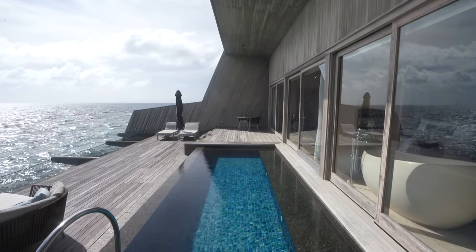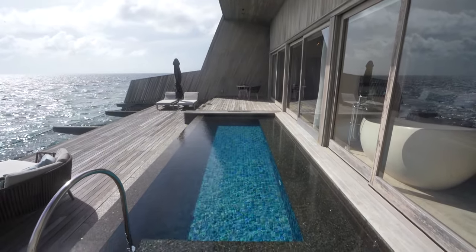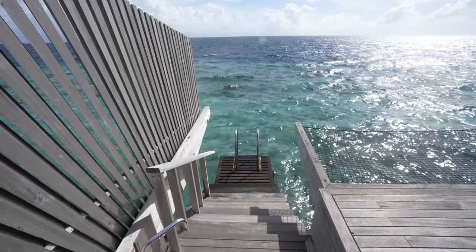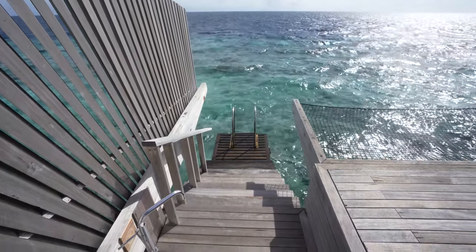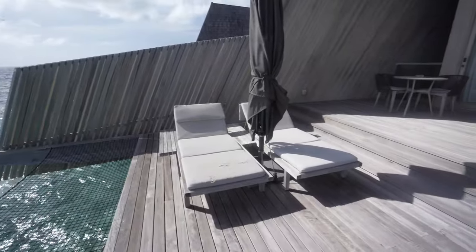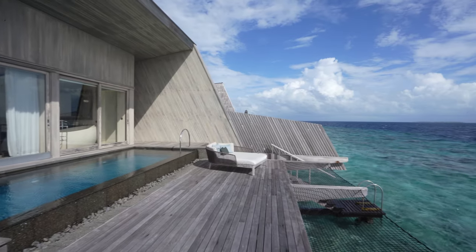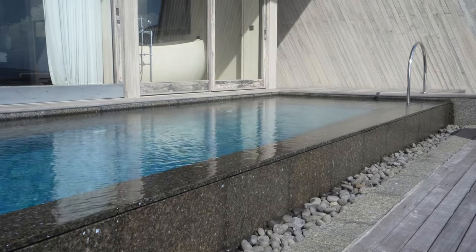Concluding the room tour, the outdoor deck was very much the highlight of the Sunset Overwater Villa. I do wish that this private pool was closer to the ocean rather than closer to the villa. However, it was still a very pleasant place to spend time, and we really enjoyed taking a dip, relaxing in the hammocks, or chilling on the lounge chairs every single day.